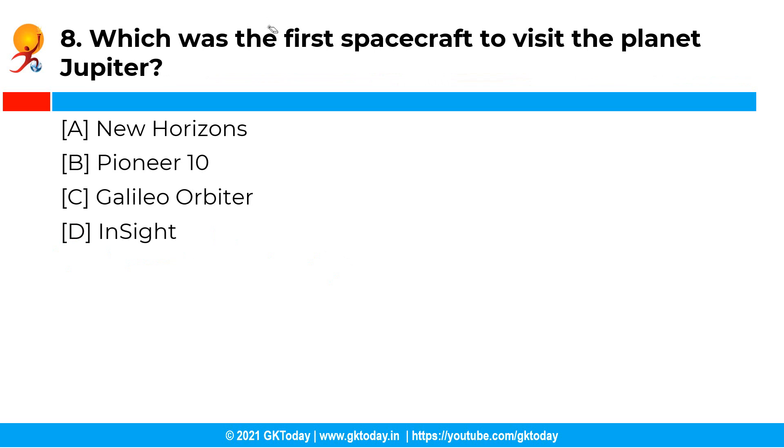Which was the first spacecraft to visit the planet Jupiter? The correct answer is option B, that is Pioneer 10. Pioneer 10 was the first spacecraft to make the closest approach to the planet Jupiter in the year 1973.